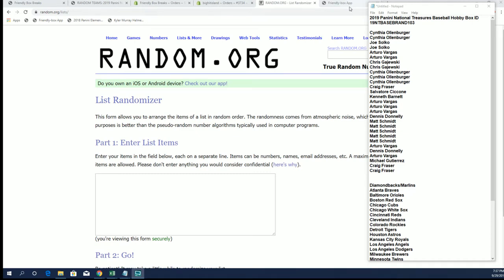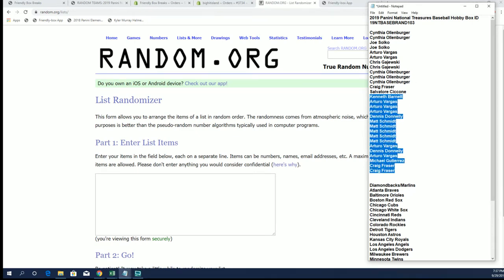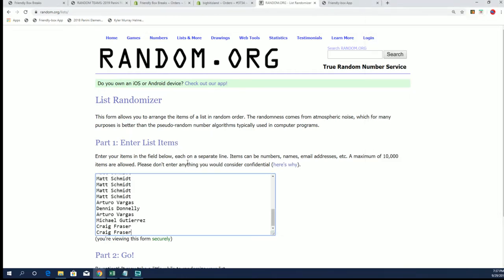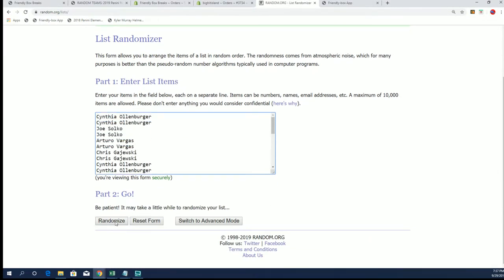All right guys, NT Baseball number 103 on the random format — beat hit island. We're rocking and rolling with it. Good luck everybody.